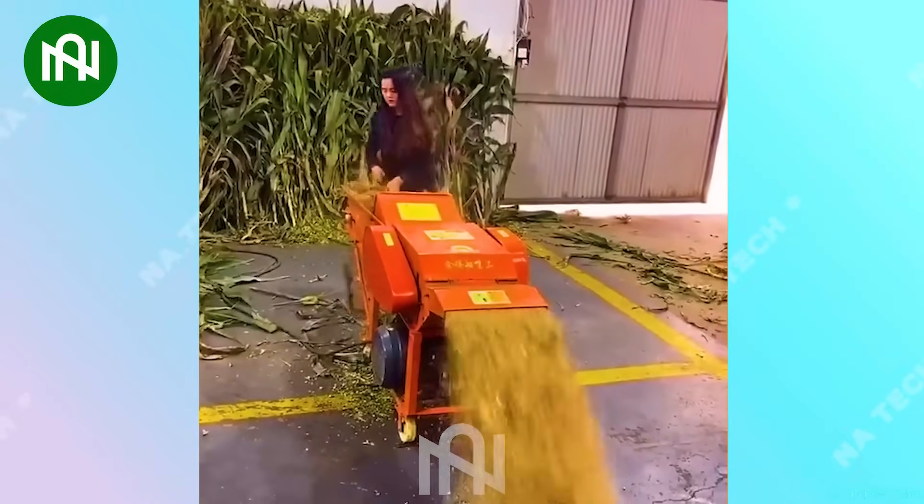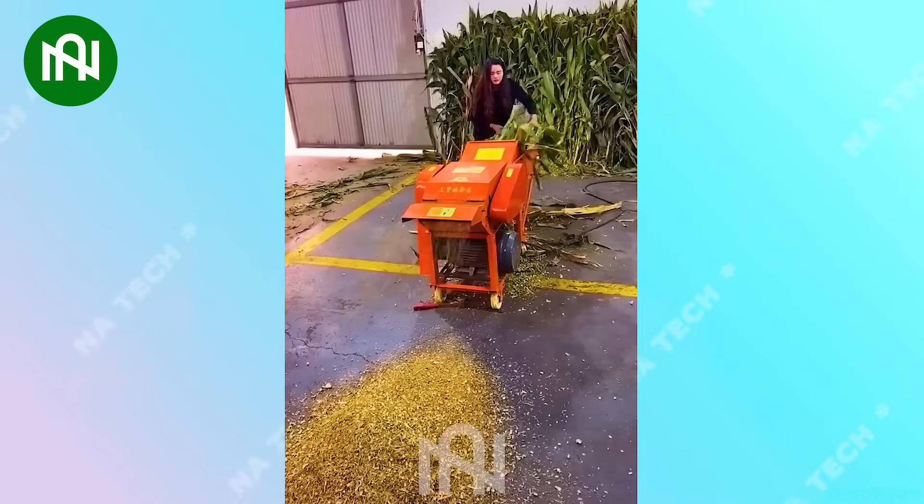This grass grinder used for livestock feed is like a chef preparing a hearty meal for the herd.